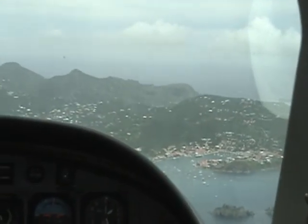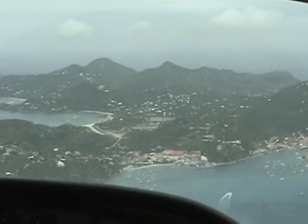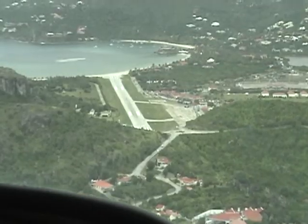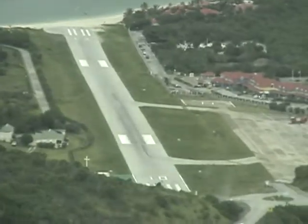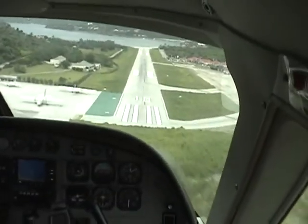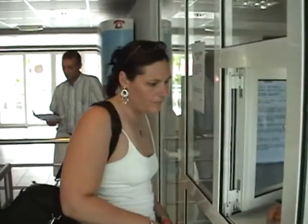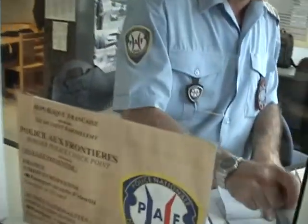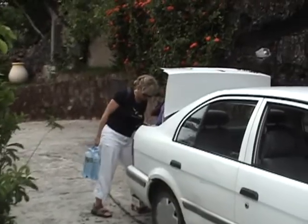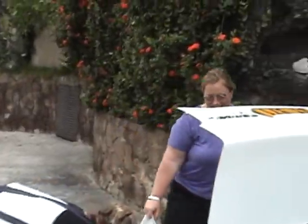There's the ottoman. There's Margie. We stopped at the grocery — we're ready.